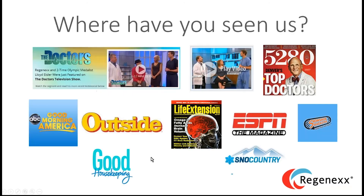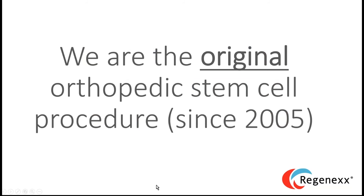You may have seen us in many media outlets — The Doctors twice, Life Extension, Good Morning America, Good Housekeeping, and others. That's because we're the original orthopedic stem cell procedure. There isn't anyone else in the United States that even comes close to having done this work longer. In 2005 when we started this work in orthopedics, there was no one else doing it — we were it. Now there are others, but we've been doing this the longest.